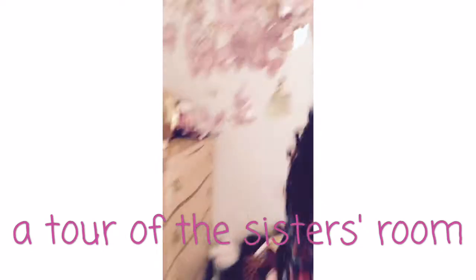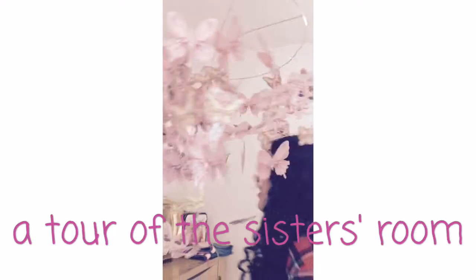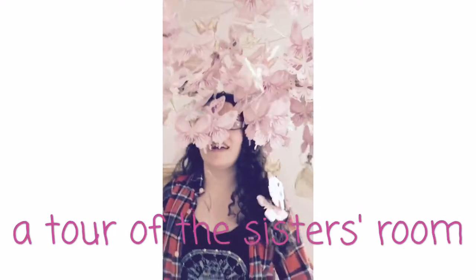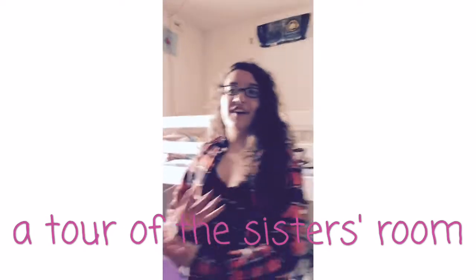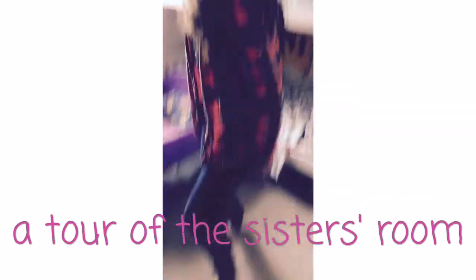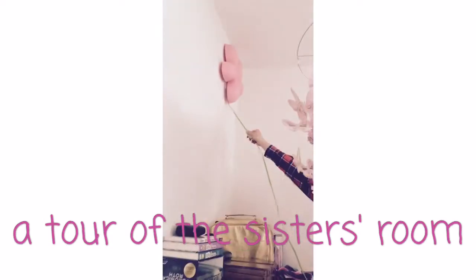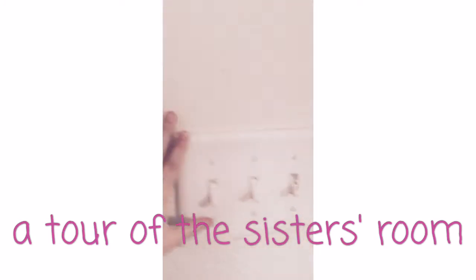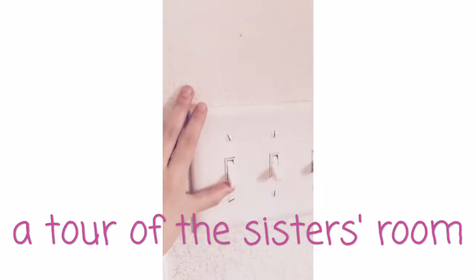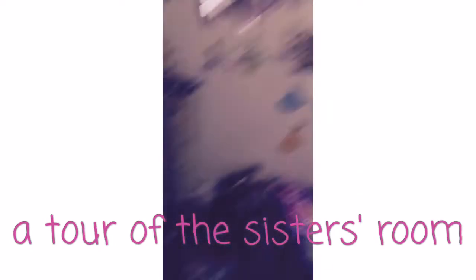And then we also have this butterfly chandelier. So when you want to feel like a Disney princess, simply insert your head and sing. Aren't I beautiful now? And then this is the nightlight — it is not plugged in, but it turns pink. And this is the light switch — it's very important. That turns on the light. And it's also pink.